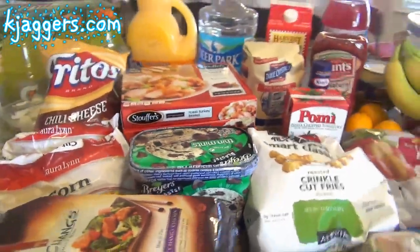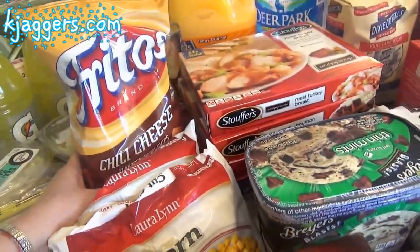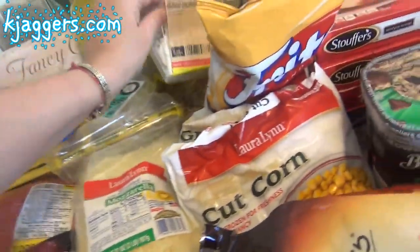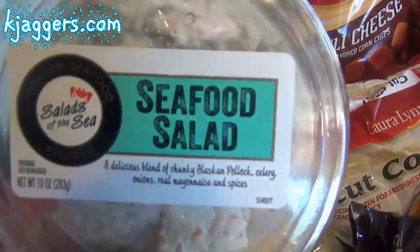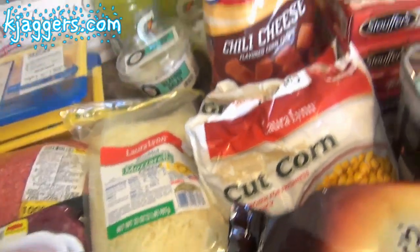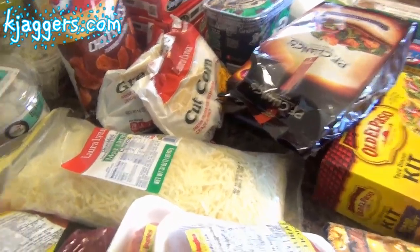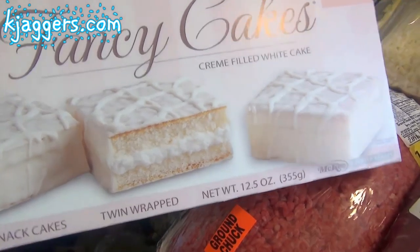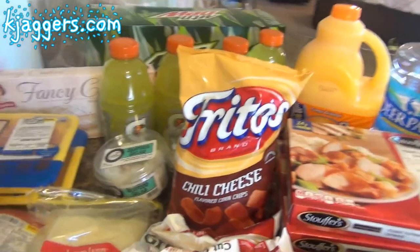I got a bag of chili cheese Fritos for the boys. I got some chicken salad and I opened it up as soon as I got home and made a sandwich — I was starving. I got Scott some seafood salad from Salads of the Sea that he likes. I wanted something sweet so I got some Little Debbie Fancy Cakes. I got Mountain Dew for Scott and myself, though I'm trying to limit myself.